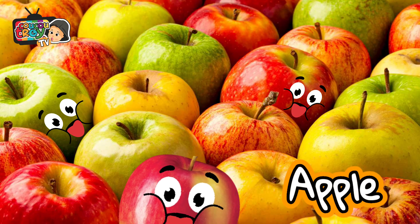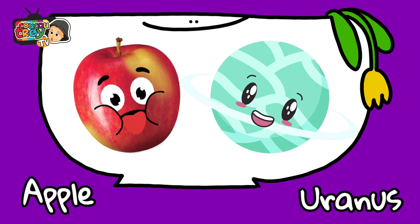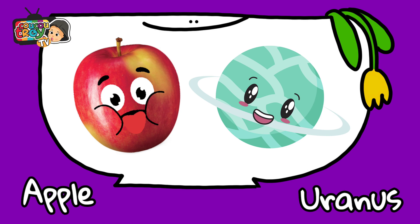Oh, this is my favorite — apple. Apple is compared with the size of Uranus.